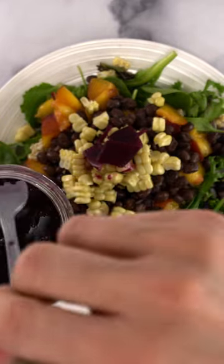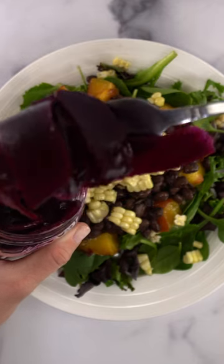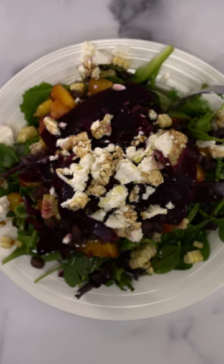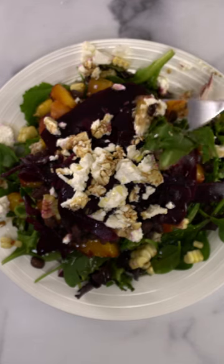A recent study showed that incorporating fermented foods increased gut microbiome diversity and lowered inflammation. When I tried that experiment diet, it also lowered my biological age. Check out my full video for the deep dive.